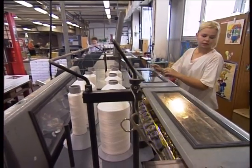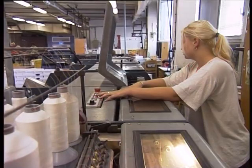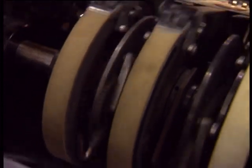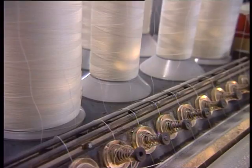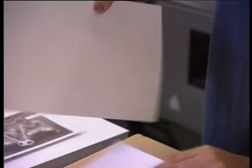Aj na veľkokapacitnej linke môžeme nájsť klasickú šitú knižnú väzbu. Technológie šitia a zvolené pracovné postupy sú však iné ako v malej remeselníckej dielni. Väčšina pracovnej náplne obsluhujúceho personálu spočíva v riadení a kontrole systému celého automatizovaného komplexu.